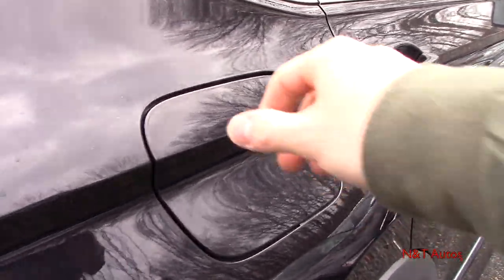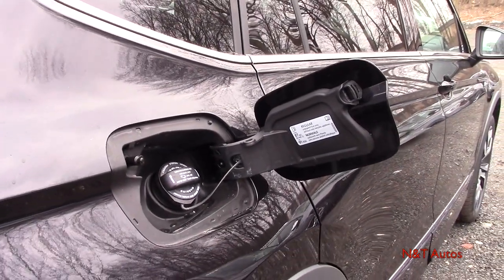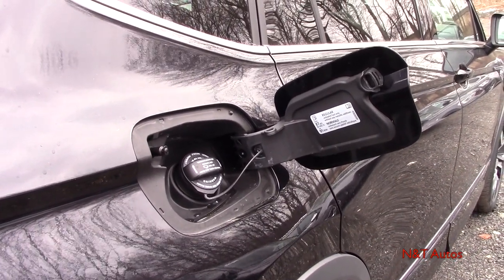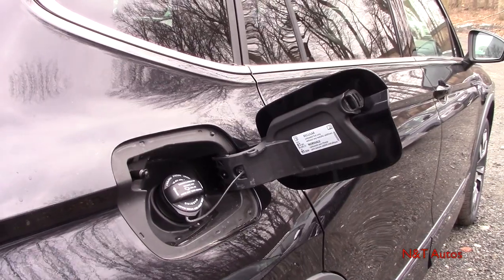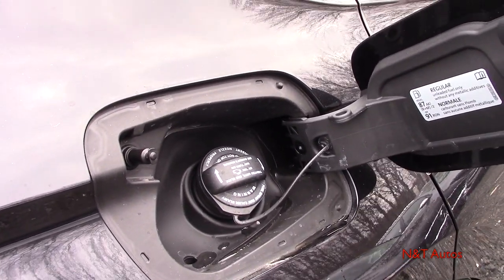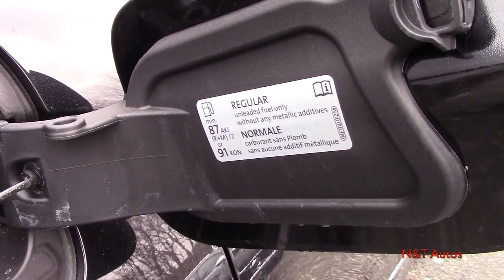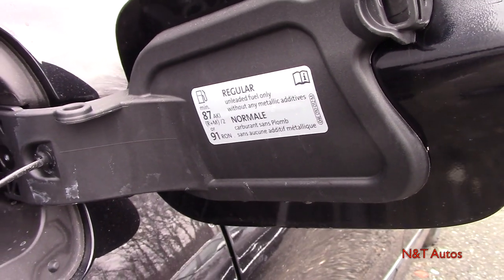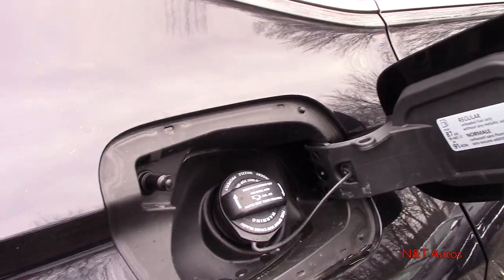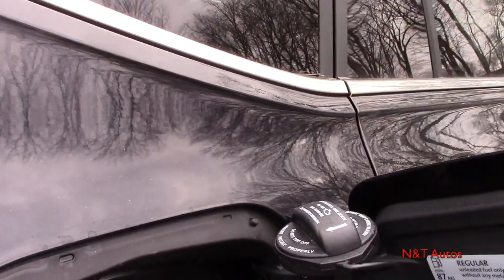The Tiguan equipped with 4Motion all-wheel drive has a 16.4-gallon fuel tank; the front-wheel drive version has about a 15.9-gallon tank. According to the window sticker, you should see around 20 MPG in the city and 27 on the highway. Even though this is a turbocharged engine, Volkswagen recommends regular fuel, which is a nice benefit. You can unscrew the cap and store it nearby so you don't scratch the paint.